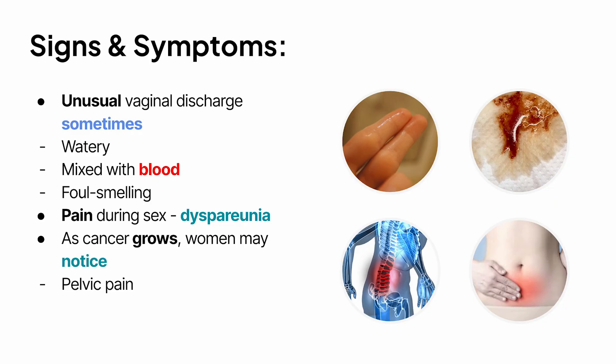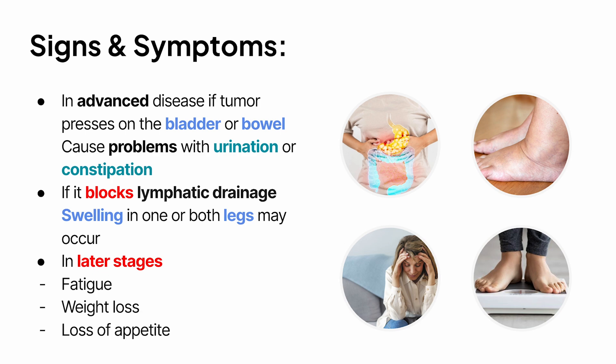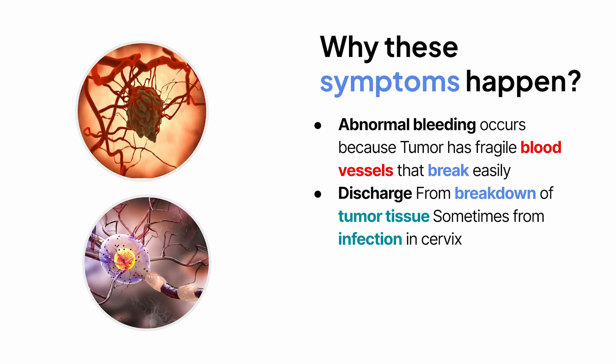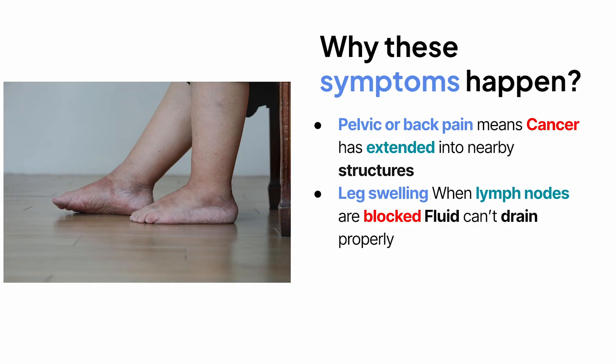As the cancer grows, women may notice pelvic pain, lower back pain, or even leg pain. In advanced disease, if the tumor presses on the bladder or bowel, it can cause problems with urination or constipation. If it blocks lymphatic drainage, swelling in one or both legs may occur. In later stages, fatigue, weight loss, and loss of appetite can happen as well. The abnormal bleeding occurs because the tumor has fragile blood vessels that break easily. Discharge comes from the breakdown of tumor tissue and sometimes from infection in the cervix. Pain during sex happens because the tumor involves deeper tissues or nerves. Pelvic or back pain often means the cancer has extended into nearby structures, and leg swelling is caused when lymph nodes are blocked and fluid can't drain properly.